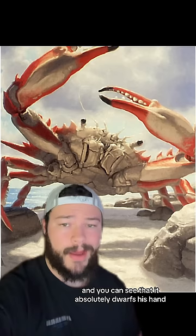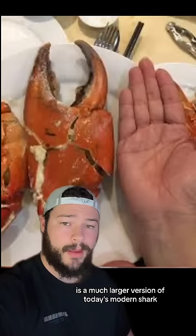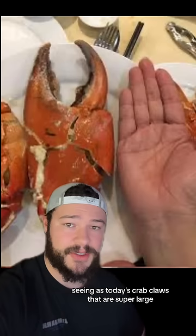A lot of people, when they initially watched this video, thought this might be some giant prehistoric version of a crab, kind of similar to how the Megalodon is a much larger version of today's modern shark. Logically, if this were real, this could be the only conclusion, seeing as today's crab claws that are super large barely exceed the size of a human's hand.